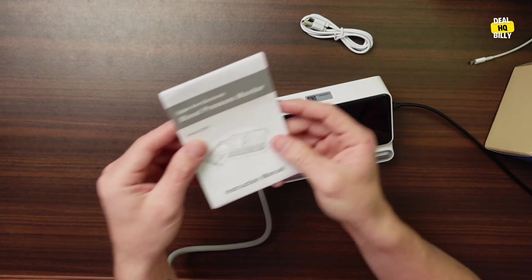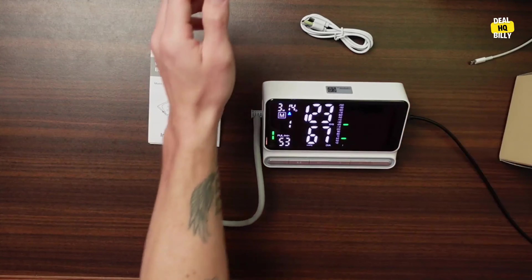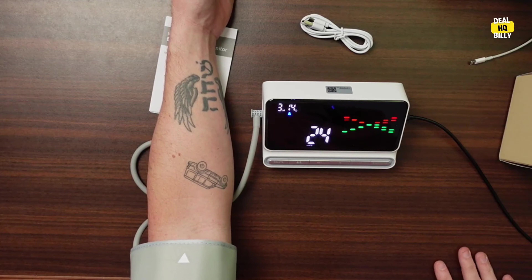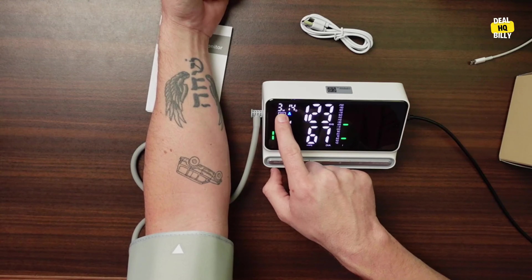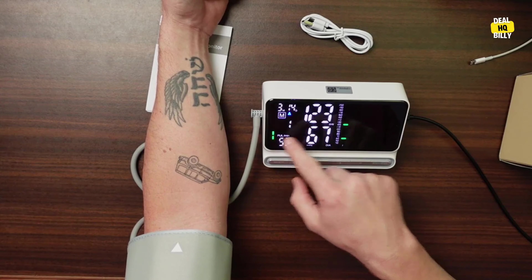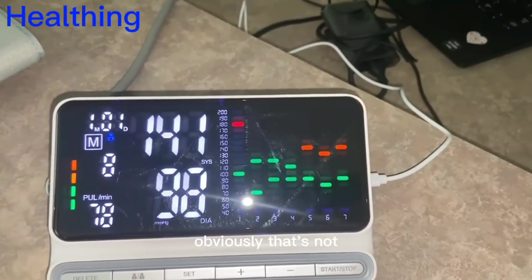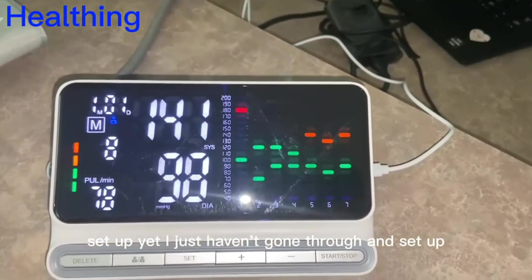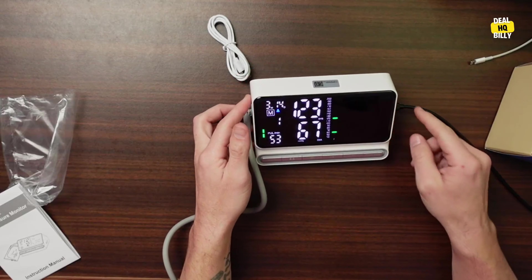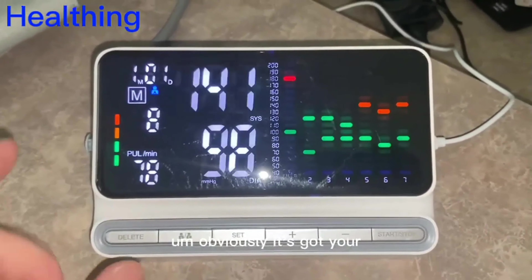Because who needs surprises when it comes to matters of the heart? Not you, my friend. It even has a fancy three-color indicator bar that changes color based on your measurements — it's like a traffic light for your health. Green means you're good to go, yellow means you might want to keep an eye on things, and red means it's time to take action. Talk about foolproof. This blood pressure monitor also comes with a comfy cuff that fits a wide range of wrist sizes. No more squeezing and discomfort — just accurate and comforting measurements. It's like a cozy hug for your arm.